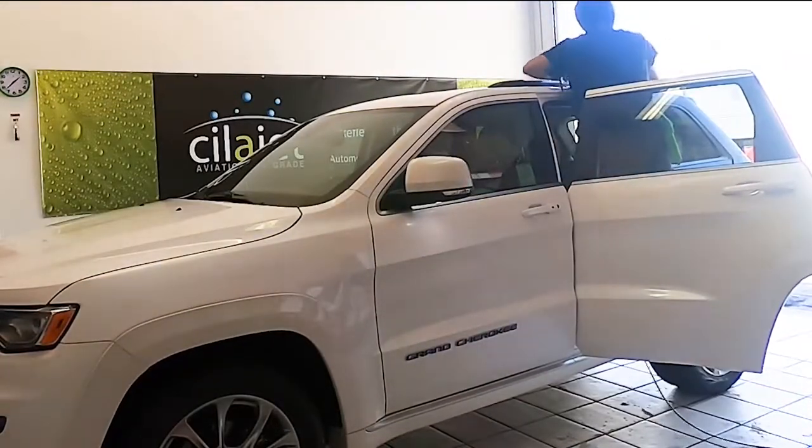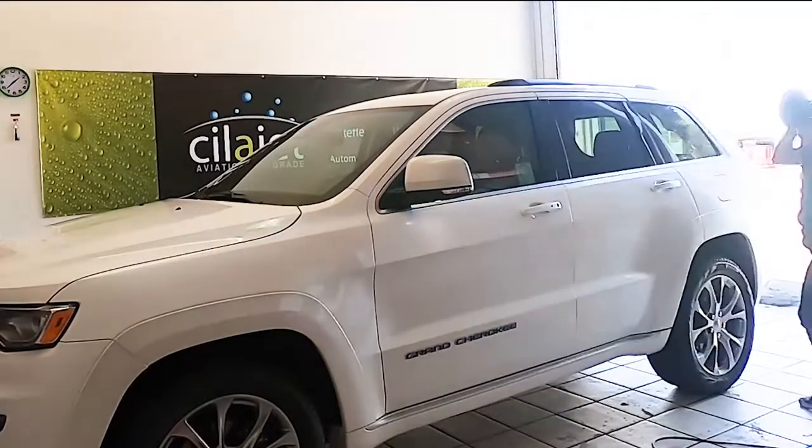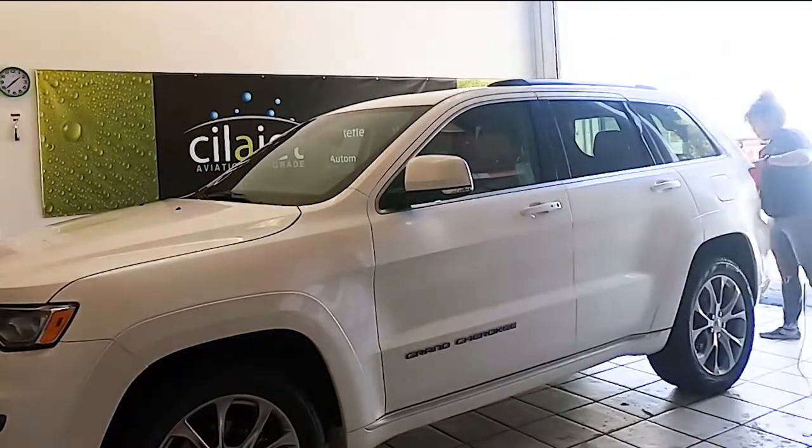It was this metallic habanero orange Jetta — Volkswagen's Jetta.